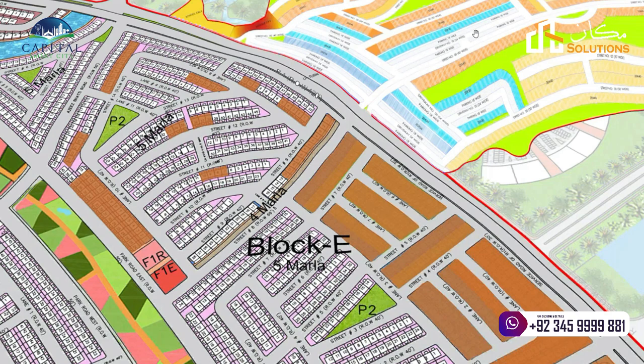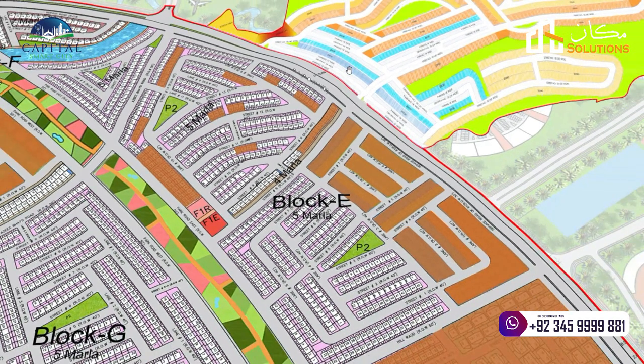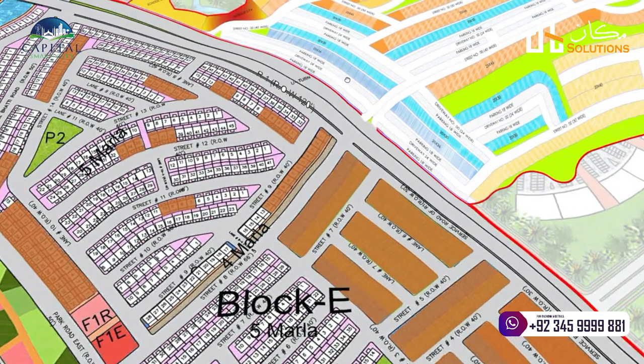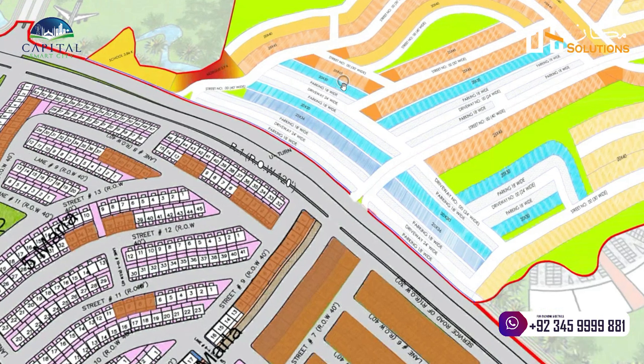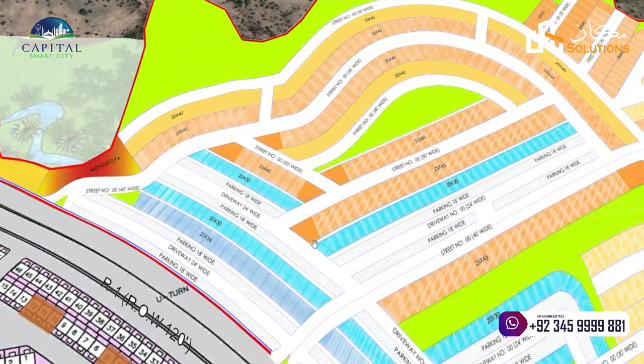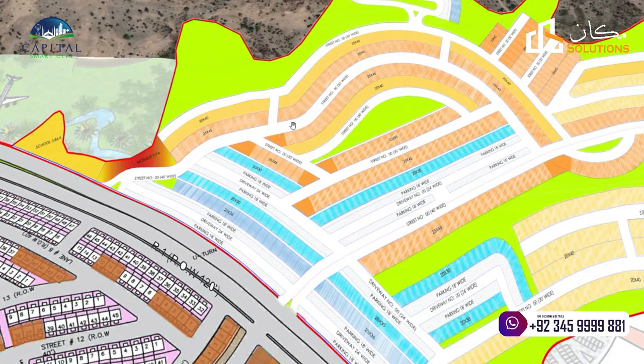The good thing is that this area is already developing, and the Smart City has launched the market. It was a 4-year payment plan. So almost all individual members who have bought the plot for 6 months — it has almost 1 year's time. Now there will be a ballot for location, then it will be 50% of the payment time, and after 50%, hopefully they will get possession here.